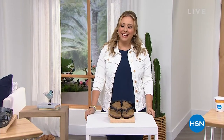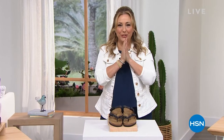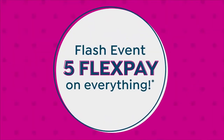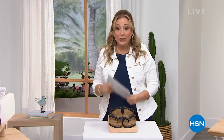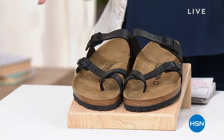Hello everybody, my name is Helen Keeney. I'm so glad you're watching HSN. I've got big news for you — five flex pay on everything from right now all the way till midnight. We just added that, it's a flash event, very exciting. When I came to work my cards said three flex pay on everything, and I get to make it five flex pay.